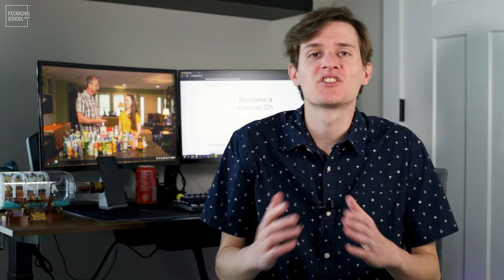Designing a package for today's crowded retail shelf is no small feat. How do you make your design disruptive, eye-catching, functional, sustainable, economical, easy to manufacture? The list goes on.